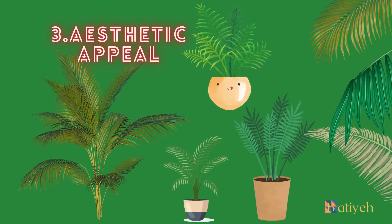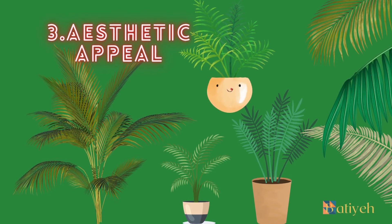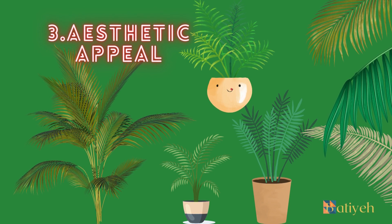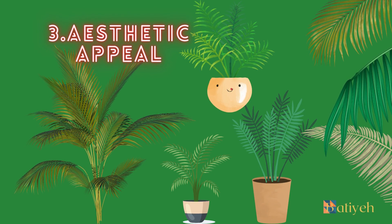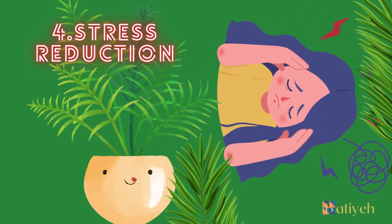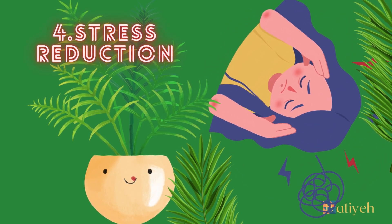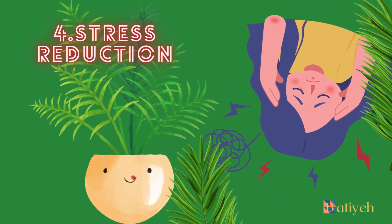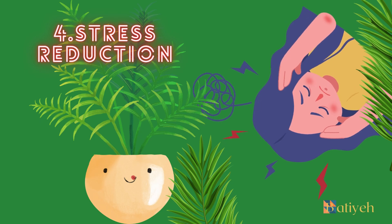Aesthetic Appeal: With its elegant foliage and tropical flair, the Erika palm adds a touch of natural beauty to any space. Its vibrant green color and graceful growth pattern create a calming and visually pleasing atmosphere. Stress Reduction: Studies have shown that the presence of indoor plants, including the Erika palm, can reduce stress and enhance overall well-being. Their soothing appearance and connection to nature contribute to a more relaxed environment.